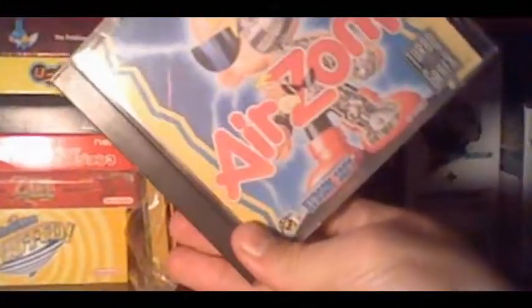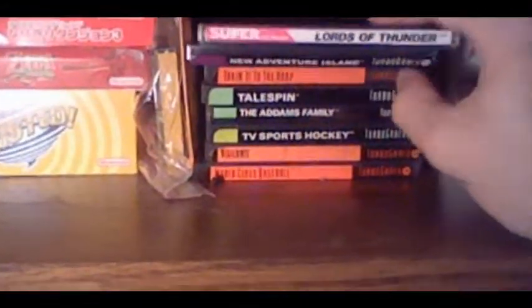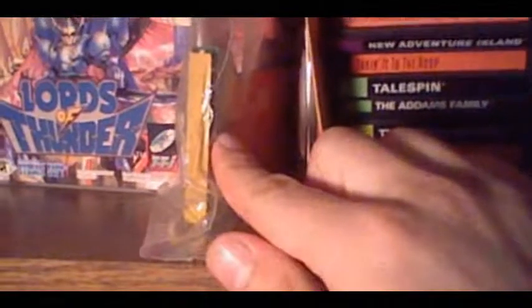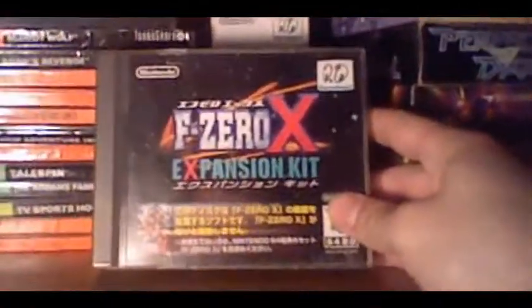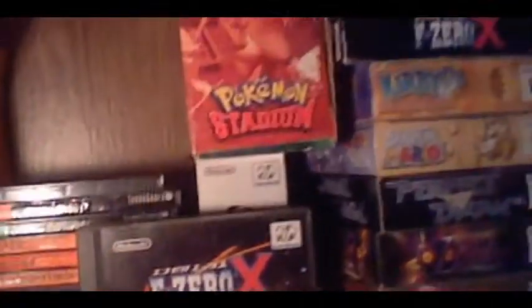Here is Air Zonk. Then most of the other games have a spine. We got Lords of Thunder, which is a pretty awesome shoot-em-up game with a rockin' soundtrack. New Adventure Island is a rare game — worth a lot of money. We got a converter to play Japanese games. Then we got my two 64DD games. This is the reason why I got a 64DD — the F-Zero expansion kit. It is amazing. I cannot believe Nintendo has not tried to re-release it in any form.